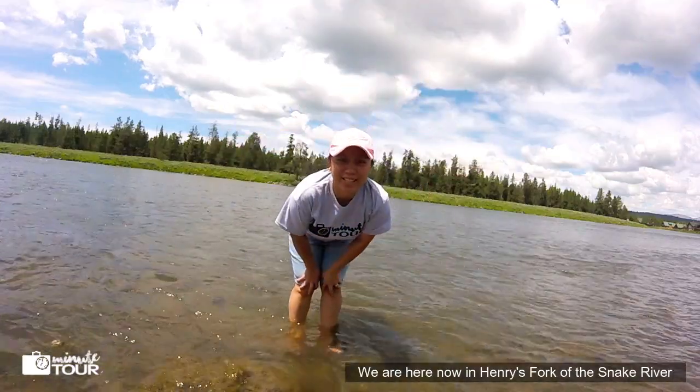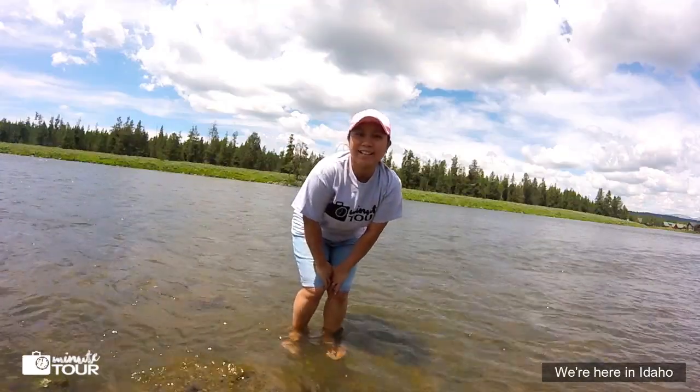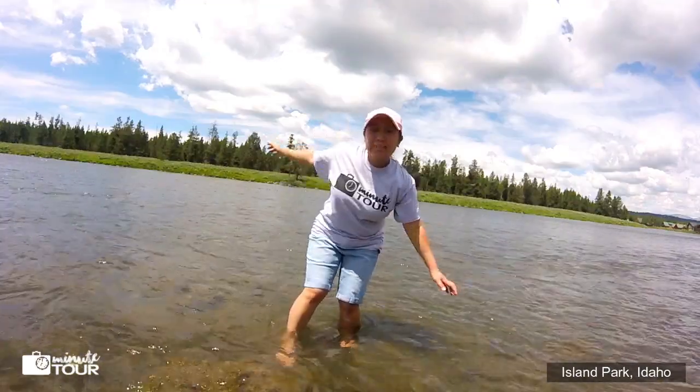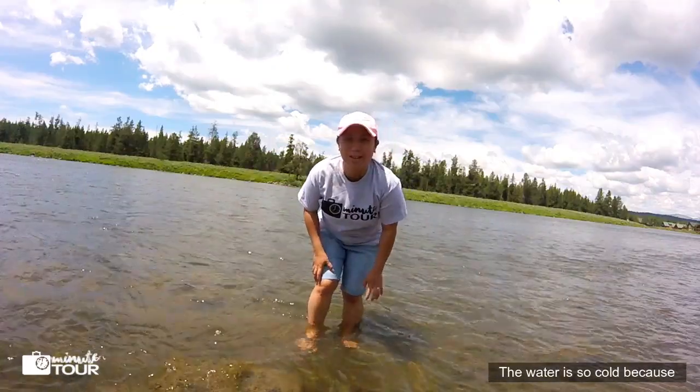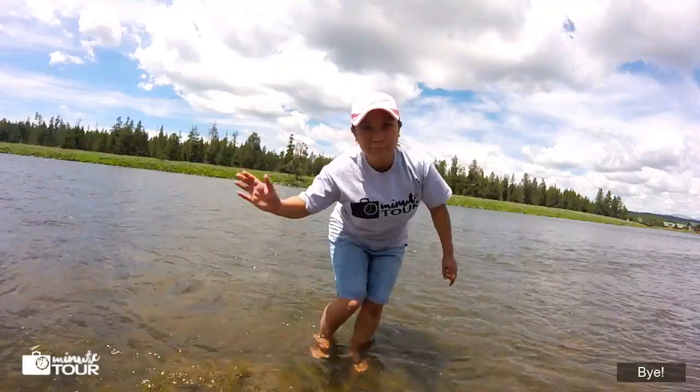Hi guys! We are here at Henry's Fork on the Snake River in Island Park, Idaho. The water is so cold because it's melted snow.